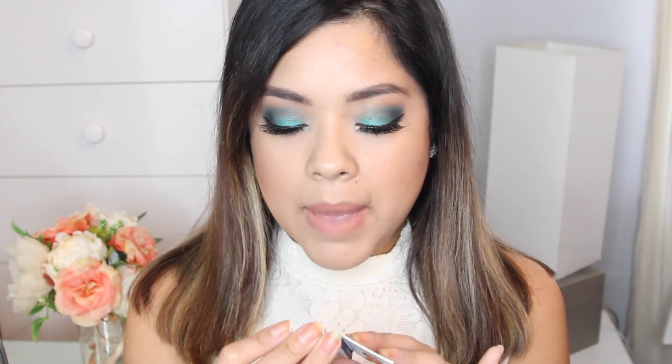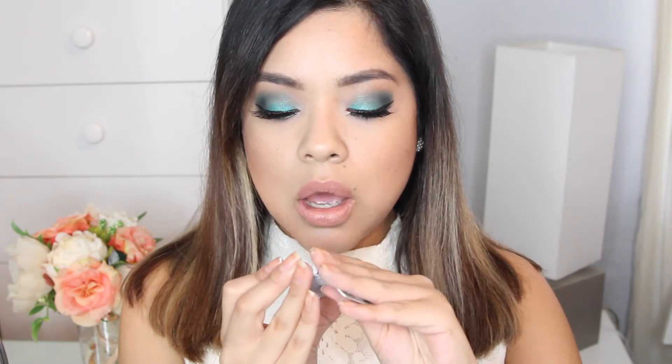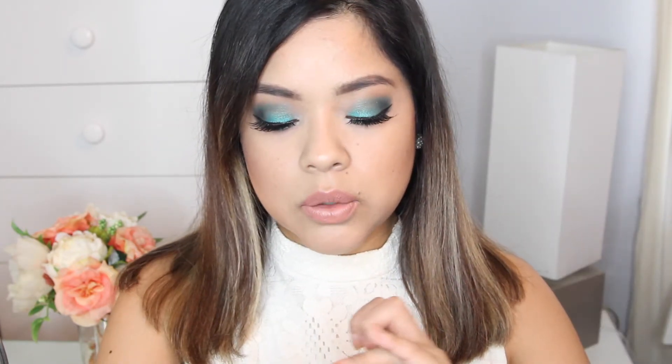The third thing I got is the Meet Matte Trimony eyeshadow by The Balm. It's a cute design — a little guy with a tux and a bow tie. This shade is called Match Kumar and it's a gorgeous rusty red-brown, kind of a burgundy. Look how pigmented it is — super pigmented. It's a matte eyeshadow, and I love getting matte eyeshadows.